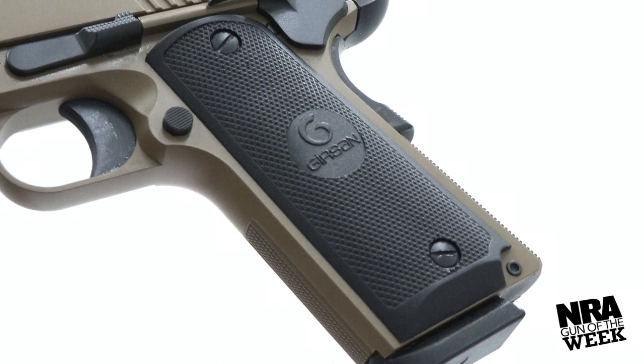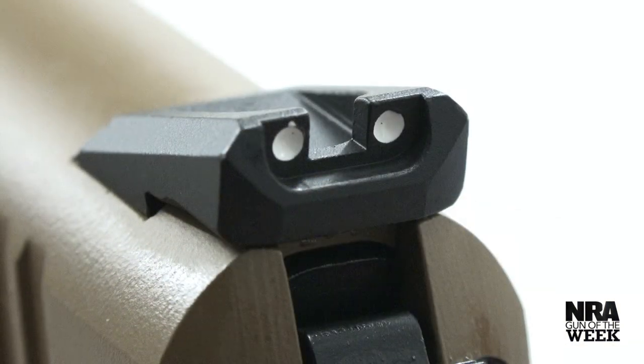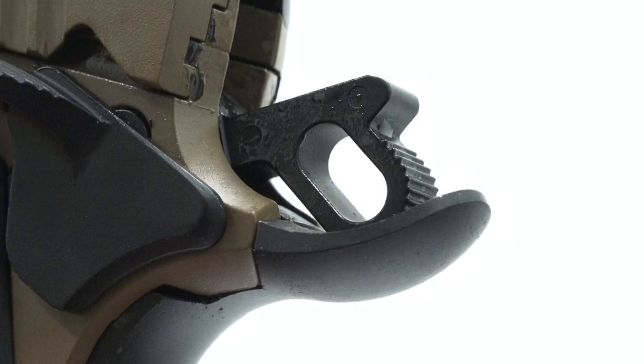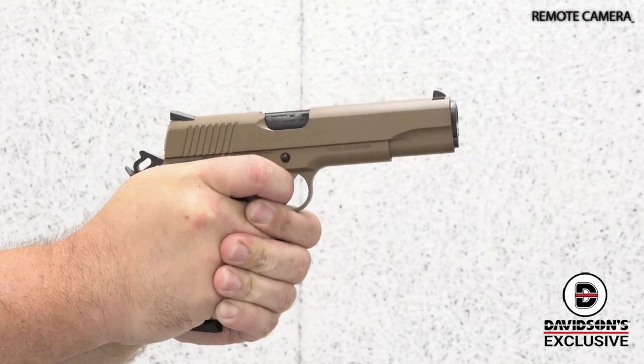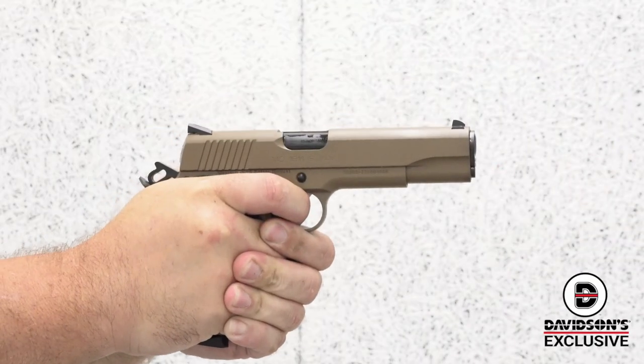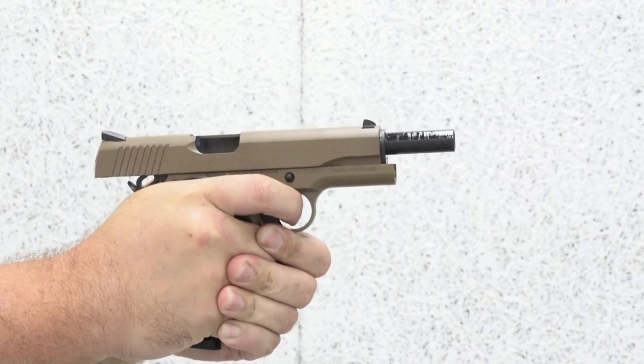The upgrades don't end there. At the top of the gun, you'll find beveled, low-profile sights dovetailed into the slide, as well as a skeletonized hammer that speeds up lock time. A generously flared and extended ejection port ensures reliability, while the nitride treated barrel enhances lubricity and provides corrosion resistance.